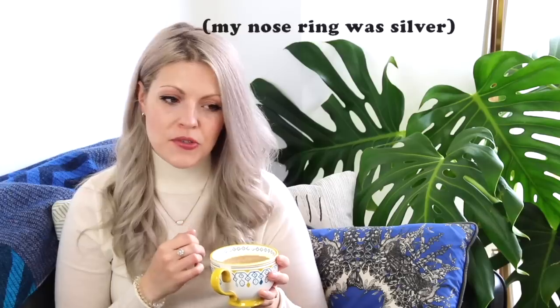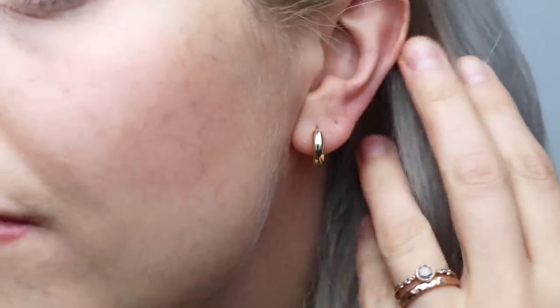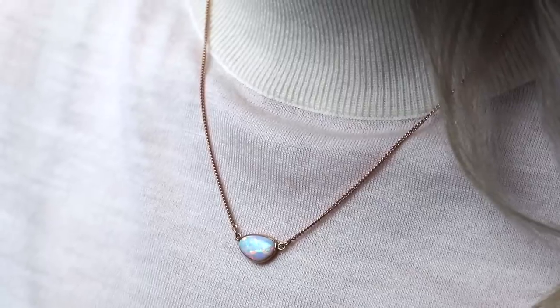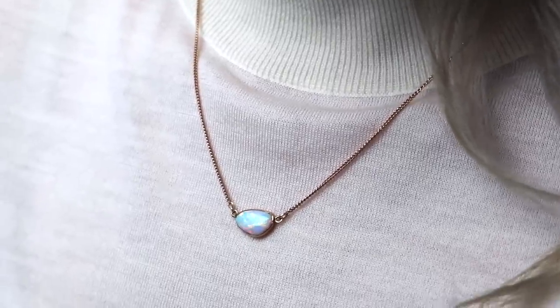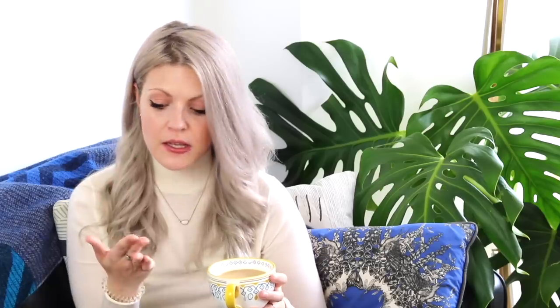I've taken my nose ring out because I wasn't sure whether I want to mix up my metals too much — I have a rose gold wedding band and engagement ring, and I always wear this necklace from Craig, which is rose gold with an opal in it; those are my must-wear pieces. I'm not really opposed to mixing metals but didn't want to wear all three at the same time, so I'm just going with gold.